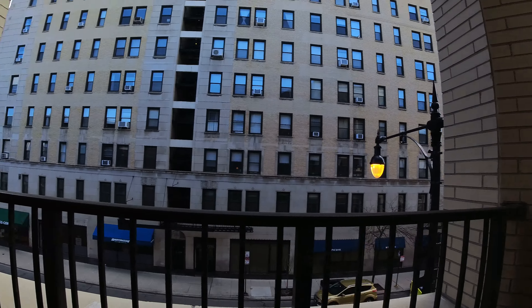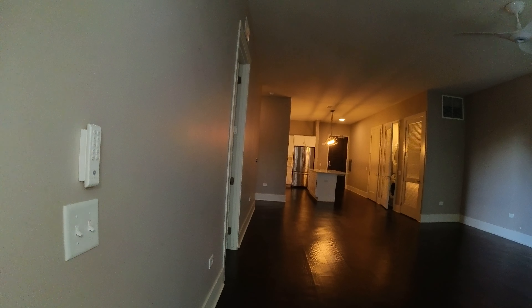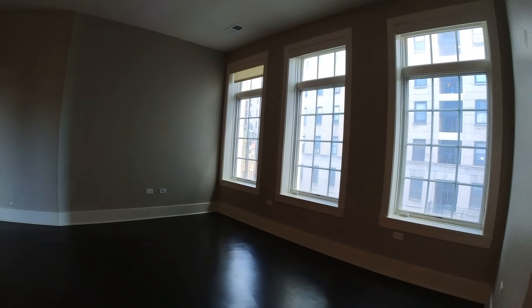Today I'm in East Lincoln Park at 2050 North Clark Street in a very large two-bedroom, two-bathroom apartment. Nice big open floor plan, high ceilings, lots of light.